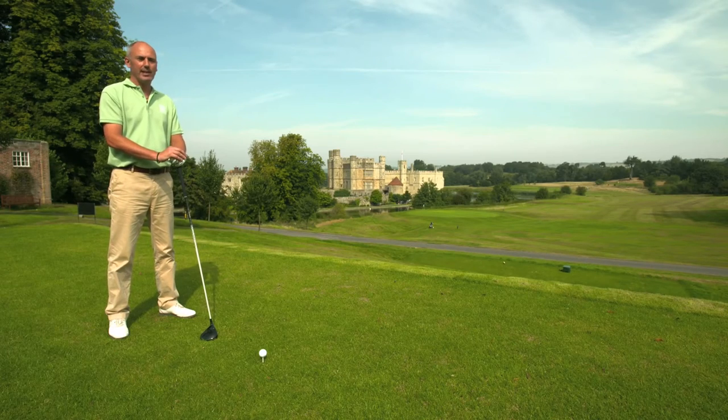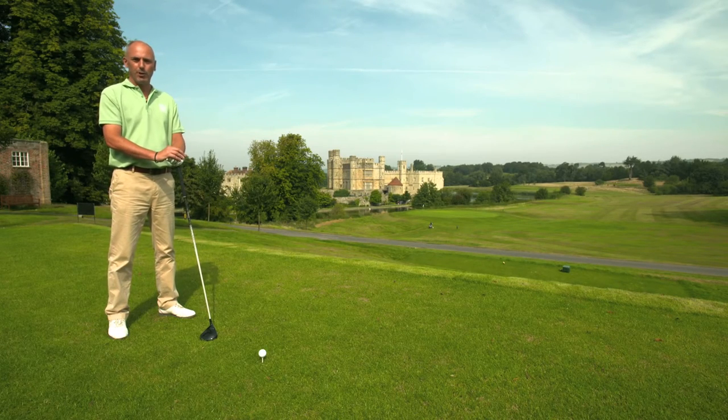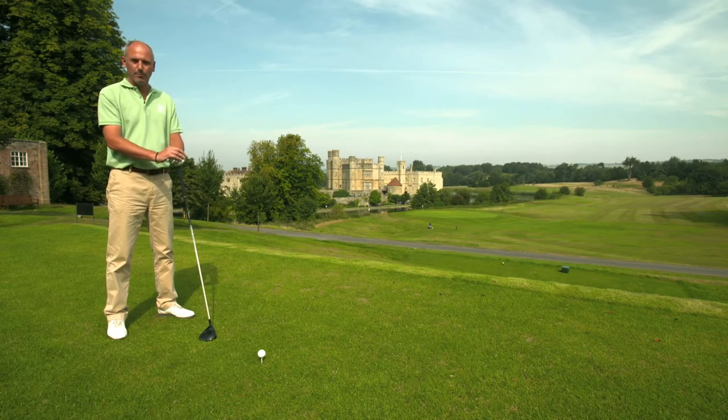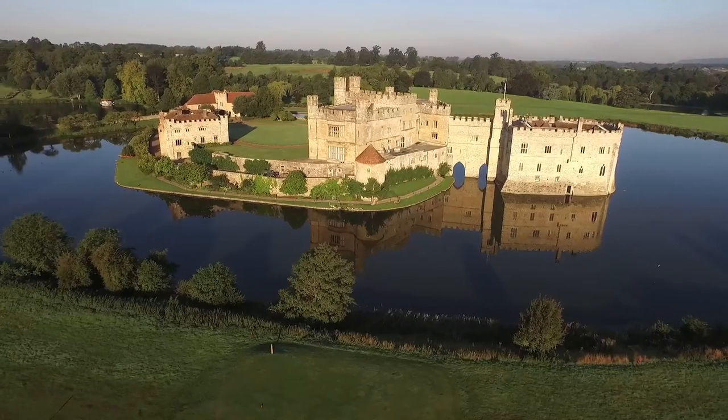This is the sixth hole at Leeds Castle Golf Course. A 443 yard par 4 with a demanding tee shot, but the benefits of a view of Leeds Castle to the left.